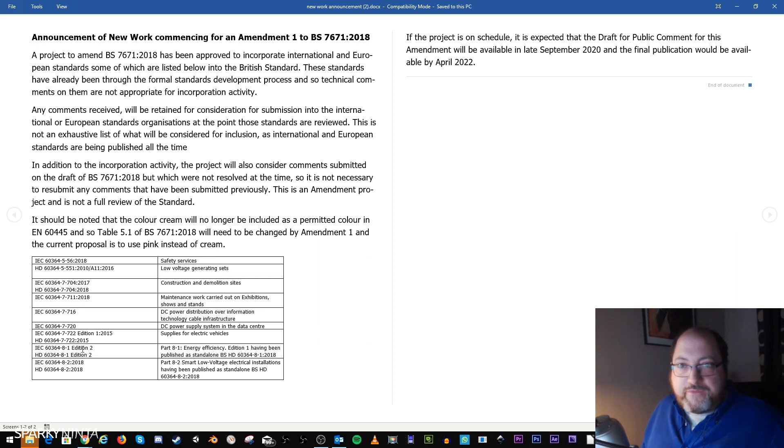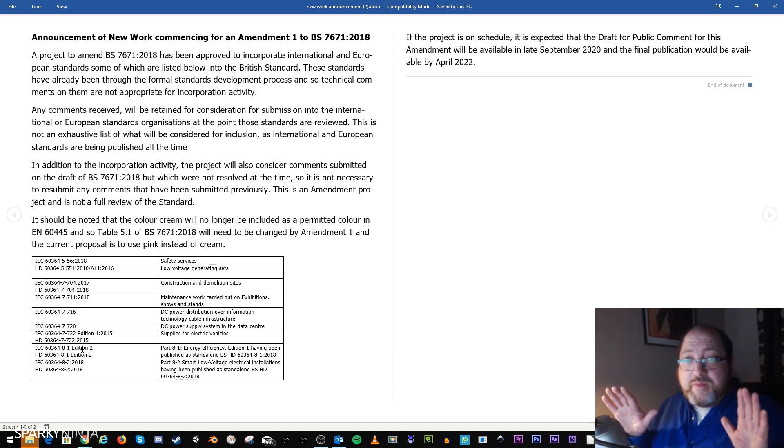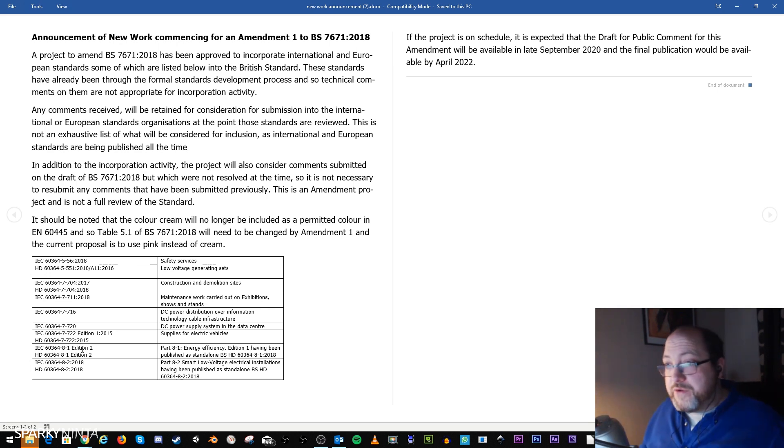So it's coming — 60364-8-81. Part 8: if you looked at the public draft before the 18th edition, there was a huge Part 8 intended with things like barrier sensor methods and loads of other things — I did a video reviewing that public draft. Having looked at what is still in 8-1, the content is all still there, so it might just be pushed in again. That's energy efficiency, Edition 1, having been published as a standalone British standard.